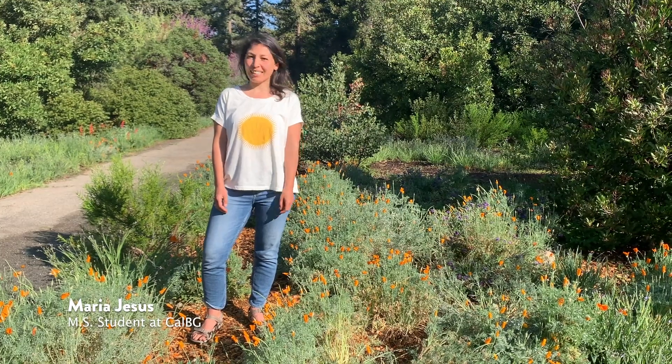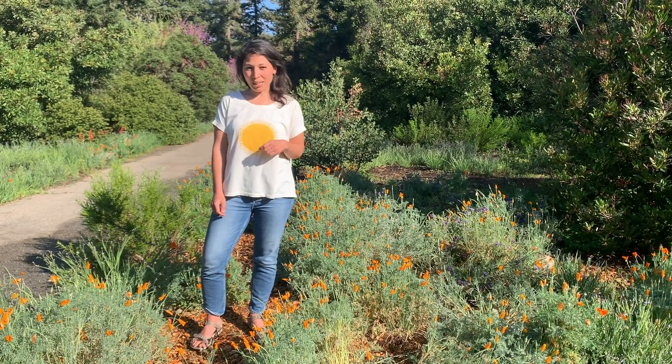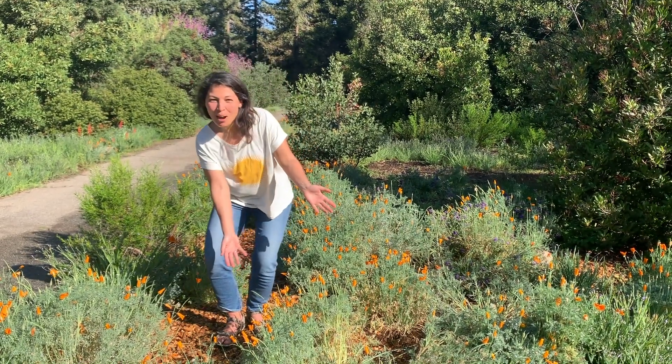Hi, my name is Maria Jesus and I'm a graduate student at California Botanic Garden. Today I'm joining you from the sensory trail up on the mesa where I'd like to introduce you to one of my favorite plants, the California poppy.